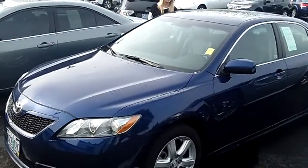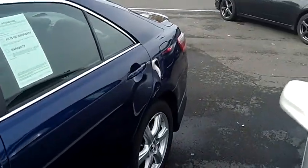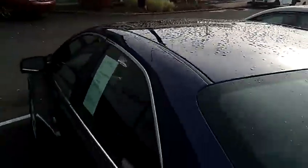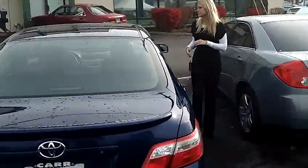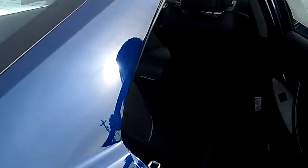This is a V6 3.5 liter automatic. It has alloy wheels, moonroof, rear spoiler, and the interior of this car is just beautiful.